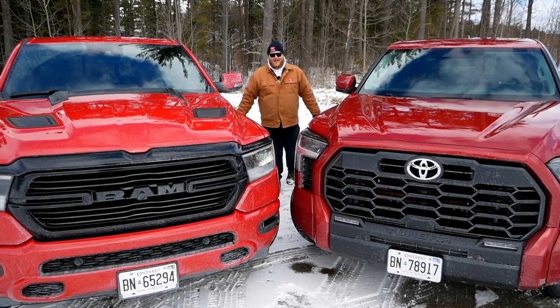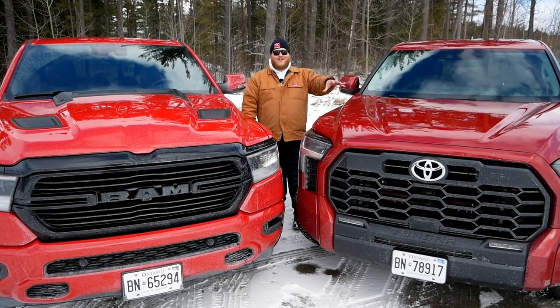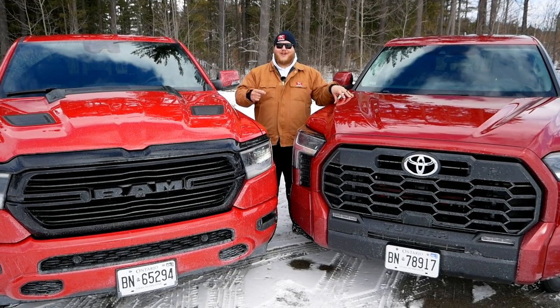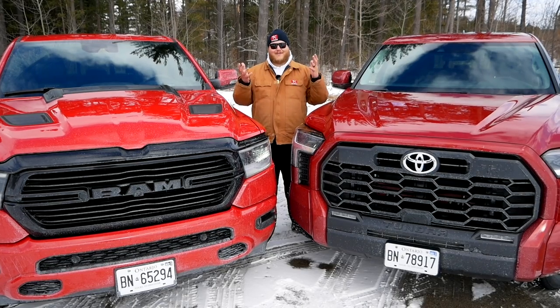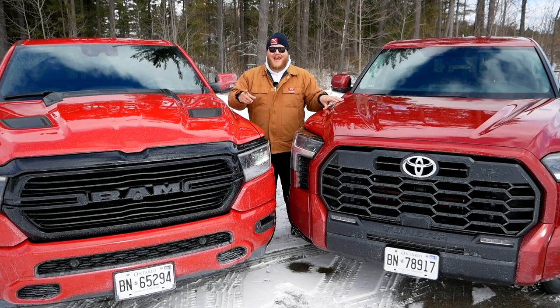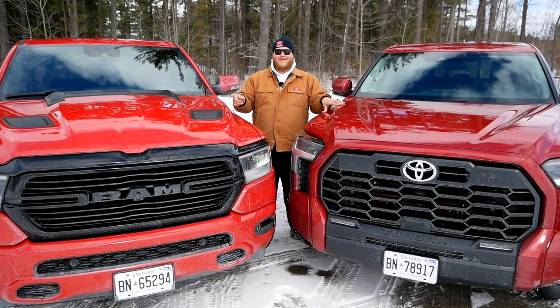Hi folks and welcome to the Truck King YouTube channel. When Toyota fully redesigned the 2022 Tundra, they took a chance by fully eliminating the V8 and going twin-turbo V6 only. We've heard from a lot of people that this was a mistake, and that is what we're going to answer today. So we brought along this 2022 Ram 1500 fitted with the 5.7-liter Hemi V8, and we're going to compare them.